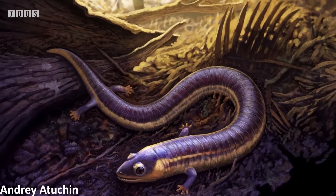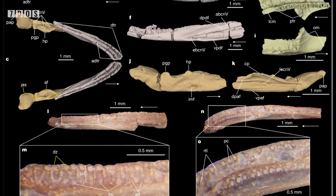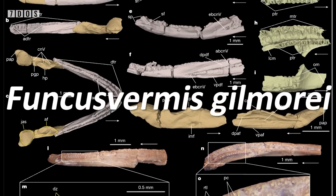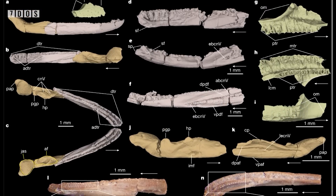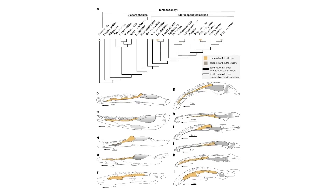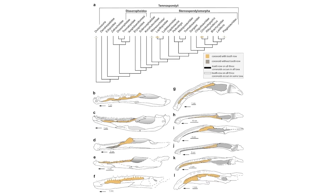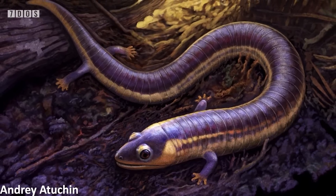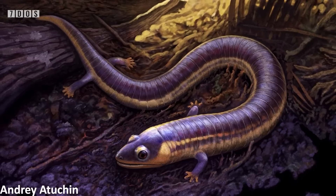Caecilian fossils in general are extremely rare, so this is an absolutely fantastic discovery, even if it is just based on parts of jaws. And it's also been given a pretty great name, Funcus vermis gilmorae, the genus name translating to Funky Worm, after the 1972 song by the Ohio Players. The fossil also suggests that Caecilians originated in the equatorial areas of Pangaea, and it also displays characteristics shared with both other Lysamphibians and a certain group of Temnospondyls, adding more evidence to the idea that modern amphibians all originated from this ancient group of tetrapods. Some really amazing discoveries this week.